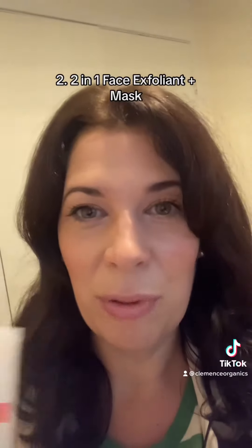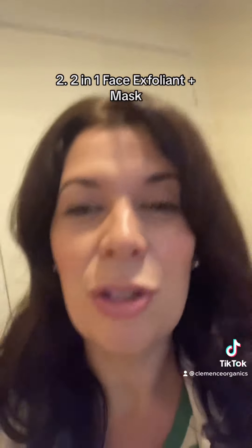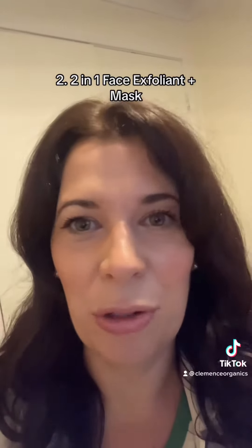I'm also loving the 2-in-1 Exfoliant. This is really good to be used once or twice a week, just to kind of even out the surface, using gentle circles on the skin. Just do it in the shower — it takes less than two minutes.